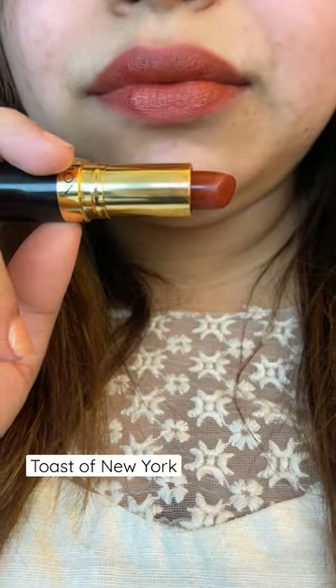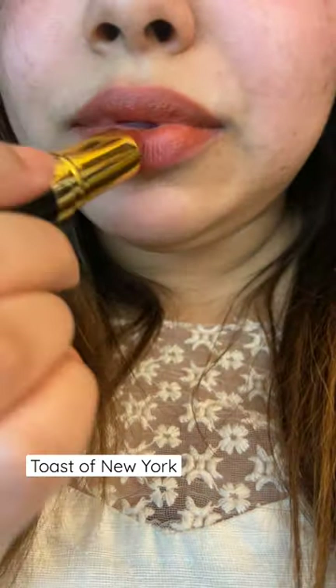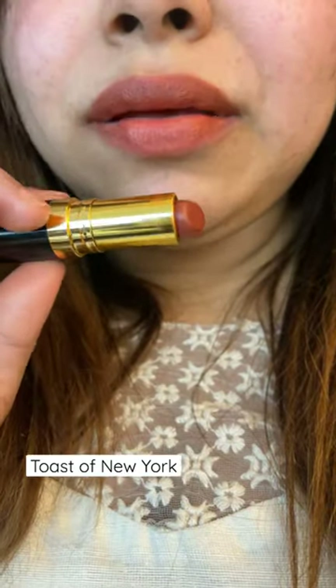Since it is not completely matte, it gives you a really satin finish — so creamy and it gives you a really moisturized feel.